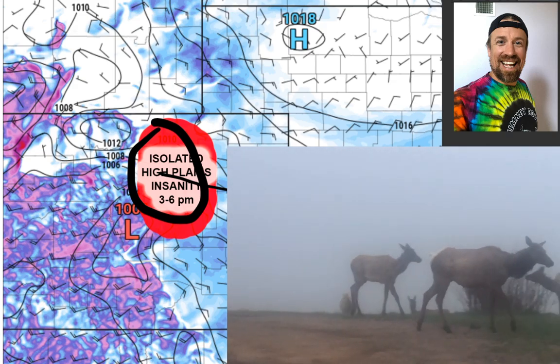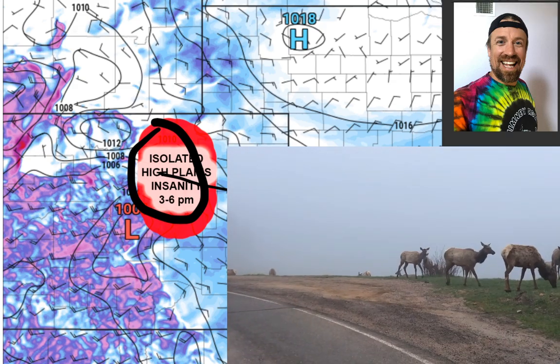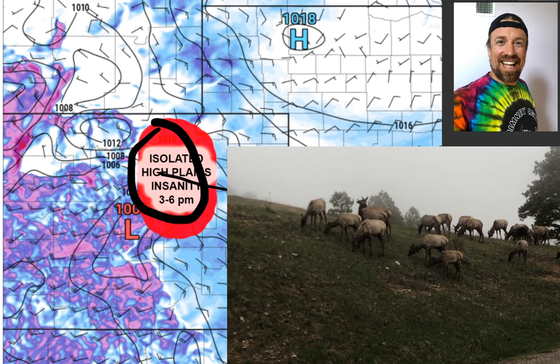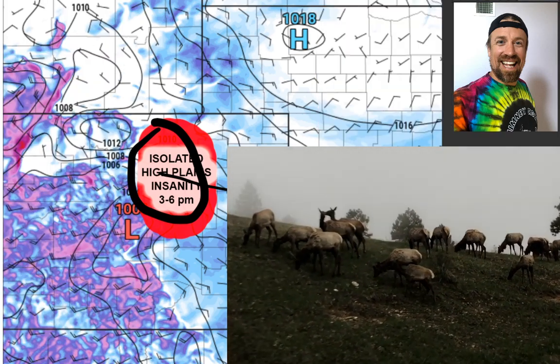Those storms will move off the higher terrain at about three o'clock and move into that deeper moisture. With about 20-degree dew point spreads, I do think there's even an isolated threat of a tornado or two just to the north of the airport, probably with one or two high-base supercells moving across the area.